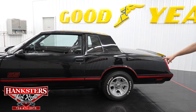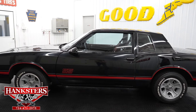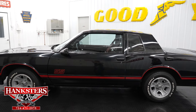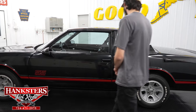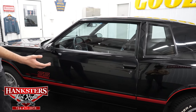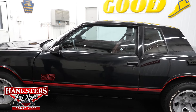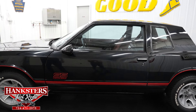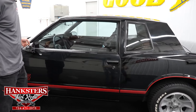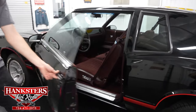This is sporting a set of Cooper Cobra Radial GT tires front and rear, wrapped around those factory cast aluminum SS wheels. As we look at the condition of our paint, it's all very nice with a beautiful shine to it. The gaps on our door front to back are very even, it's got a little bumper on the back side, and we do have the body color side mirrors both driver and passenger.